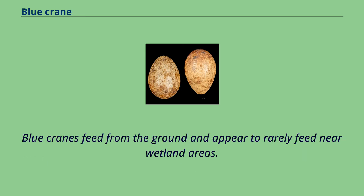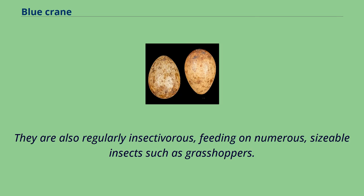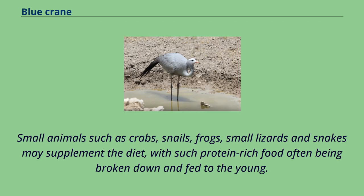Blue cranes feed from the ground and appear to rarely feed near wetland areas. Most of their diet is comprised of grasses and sedges, with many types fed on based on their proximity to the nests. They are also regularly insectivorous, feeding on numerous sizable insects such as grasshoppers. Small animals such as crabs, snails, frogs, small lizards, and snakes may supplement the diet, with such protein-rich food often being broken down and fed to the young.